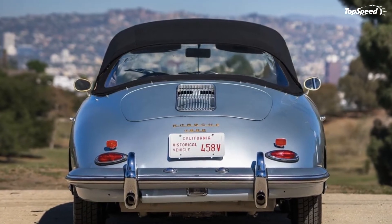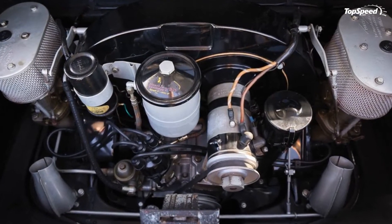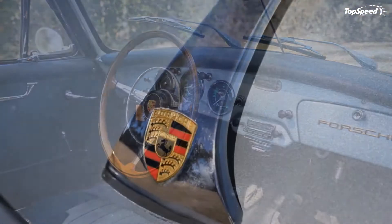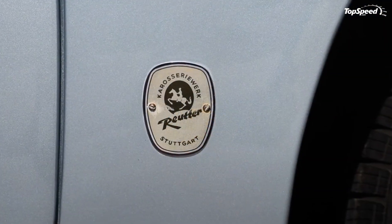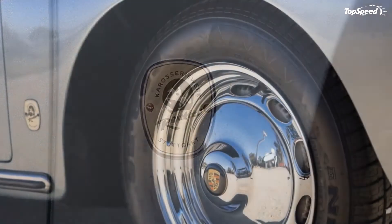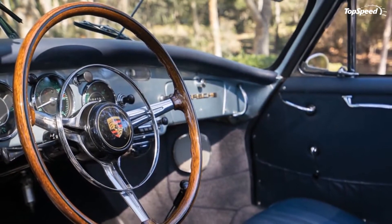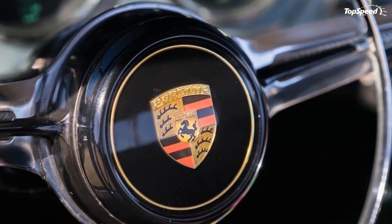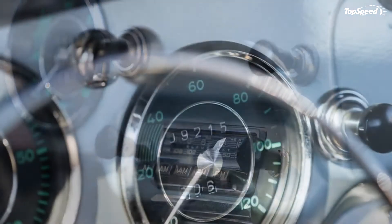Competition: Mercedes-Benz 190SL. If you were looking at German convertible sports cars during this period, you would have also probably considered the 190SL. Mercedes introduced the car as an entry-level option for those that couldn't afford the 300SL. It offered decent performance and was easily one of the most stylish cars in its segment, with many styling cues drawn from the 300SL.